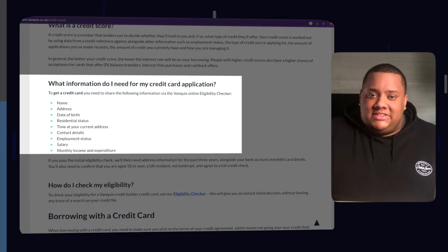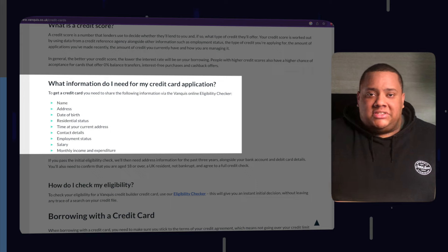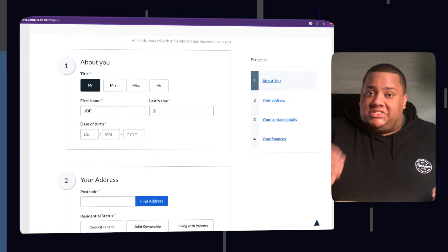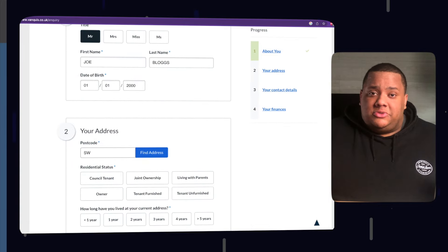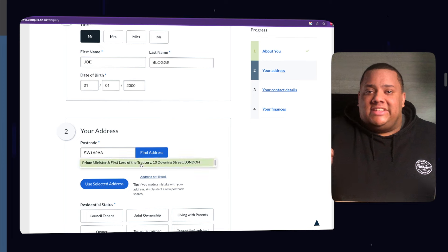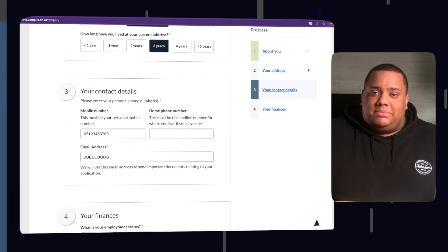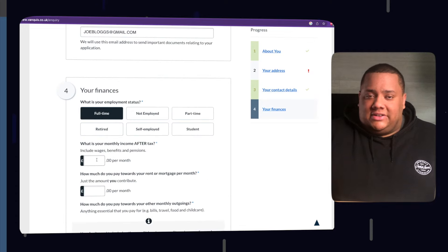For eligibility and to apply, Vanquish require your basic details like your address and residential status, contact information like your phone number and email address, and also your employment status and income. Before you apply, on the Vanquish website there is an option to check your eligibility. You should always do this whenever you apply for credit, as it gives you an indicator of whether you're likely to be accepted and helps you avoid declined applications, which can negatively affect your credit score.